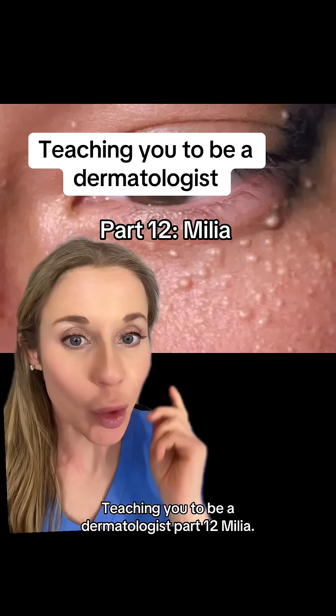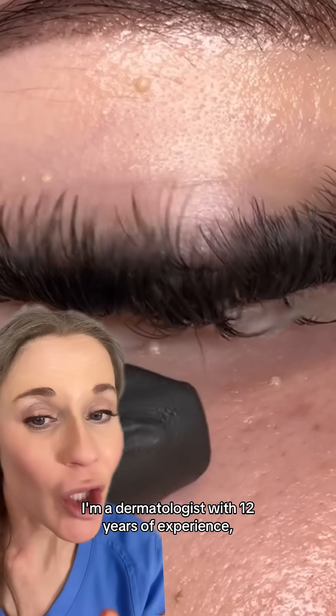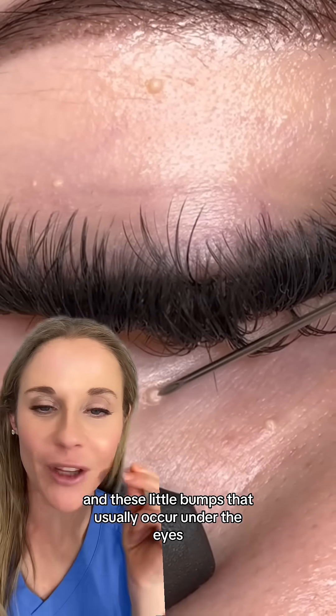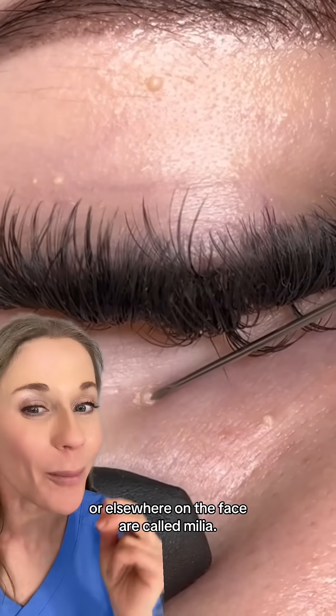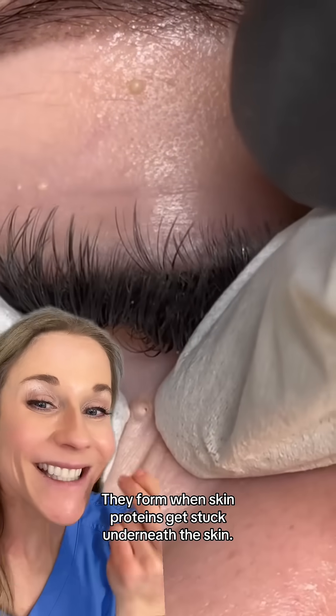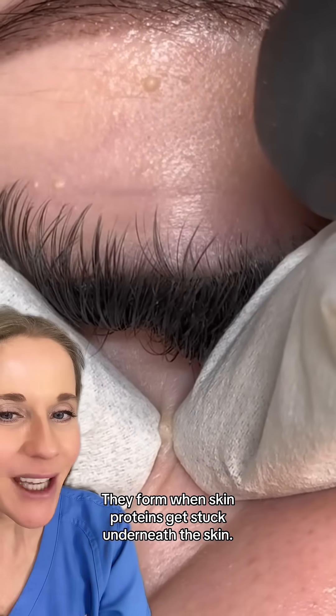Teaching you to be a dermatologist, part 12: milia. I'm a dermatologist with 12 years of experience. These little bumps that usually occur under the eyes or elsewhere on the face are called milia, and they are teeny tiny little baby cysts. They form when skin proteins get stuck underneath the skin.